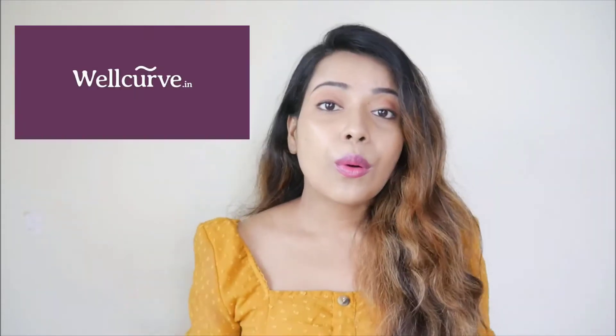Hey guys, welcome and welcome back to my channel. So in today's video, I'm going to review an e-commerce brand that I recently came across. That brand name is Wellcurve. As you all know, I have PCOD and I always maintain my weight. That's why I always choose healthy foods. And as the brand name is Wellcurve, you know that all of its products are wellness related.